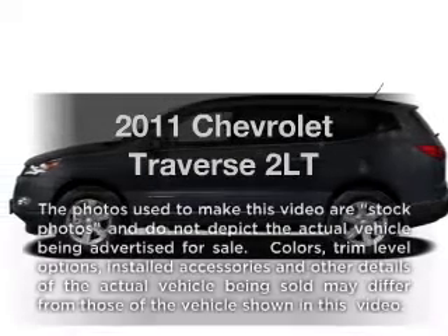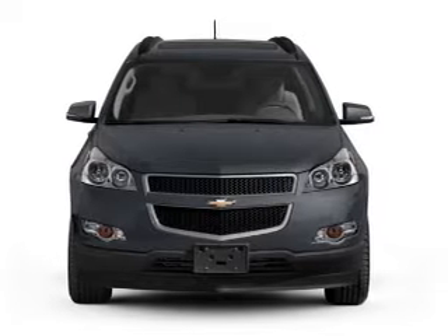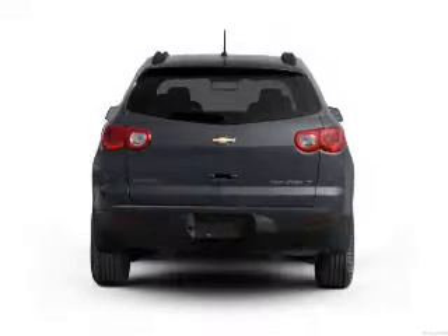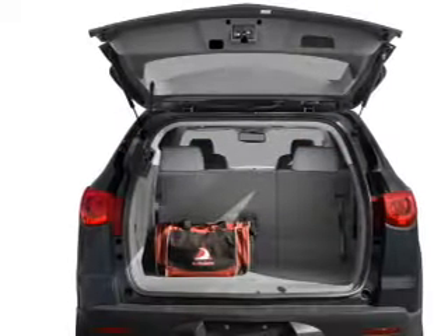Check out this 2011 Chevrolet Traverse. This is the set of wheels you've been looking for, with a solid six-cylinder engine that responds smoothly to its six-speed automatic transmission. Treat yourself to a premium sound system. Brake safely with the anti-lock braking system. Memory settings are just one of the extras.